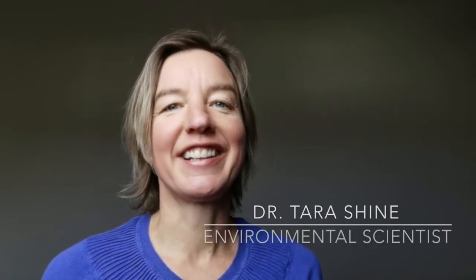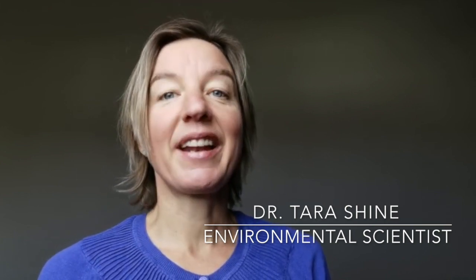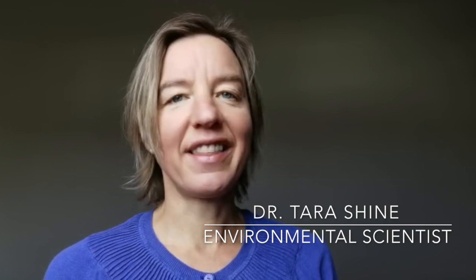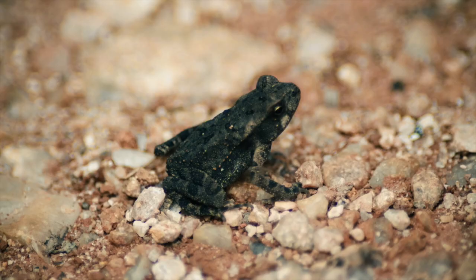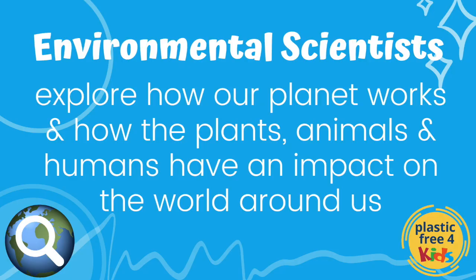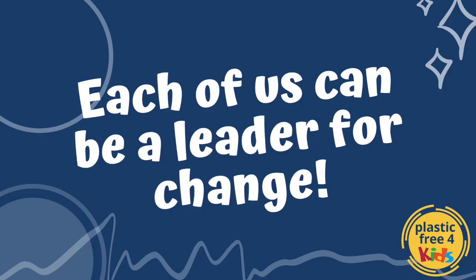My name is Dr Tara Shine. I'm an environmental scientist — I love being a scientist. You get to ask questions about how things work and why things are the way they are. Environmental scientists are really interested in how our planet works and how the animals and plants living on that planet, including us human beings, have an impact on the world around us. I'm interested in things like climate change, plastic pollution and biodiversity — lots of the things you're going to be learning about on Plastic Free for Kids. One of the things I'm really passionate about is the fact that each of us can play a part in being an ambassador and a leader on climate change and plastic pollution.